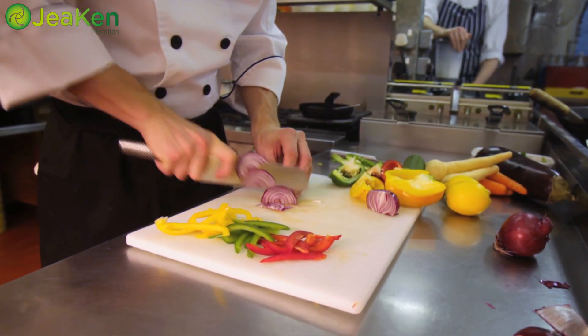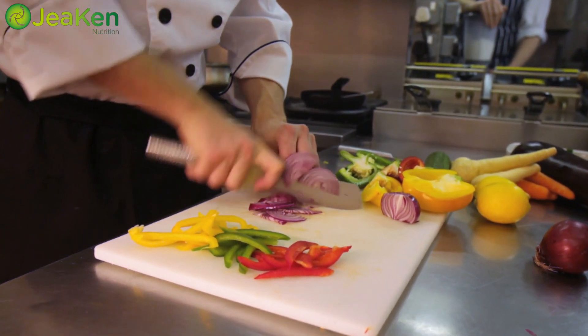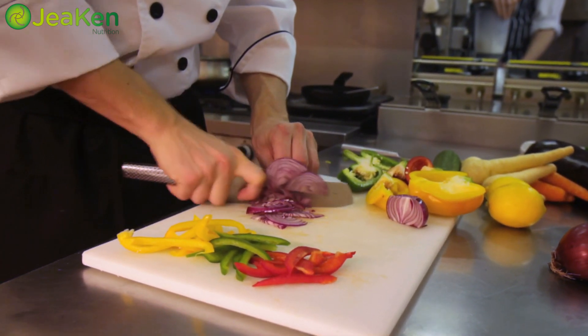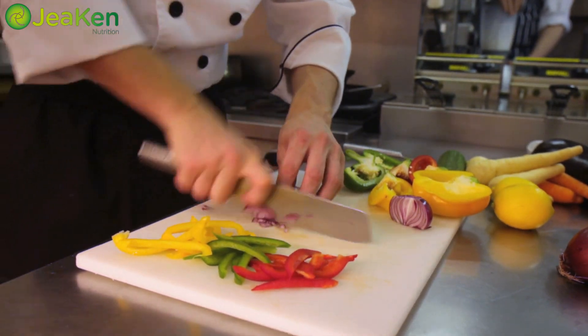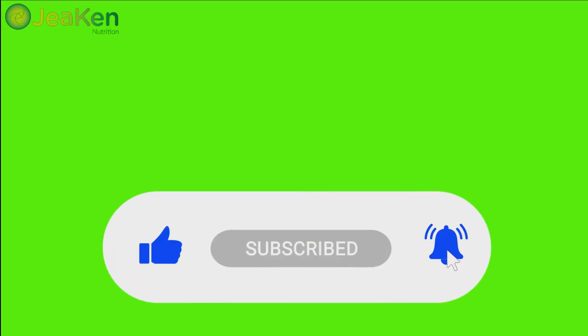And there you have it folks — five cooking tips that will help you squeeze every last drop of nutrients from your food. Remember, cooking isn't just about making things taste good; it's about nourishing your body and giving it the tools it needs to thrive. So the next time you're in the kitchen, keep these tips in mind and watch your meals transform into nutrient-packed masterpieces. If you found these tips helpful, don't forget to give us a thumbs up and hit that subscribe button for more delicious content. Until next time, happy and healthy cooking!